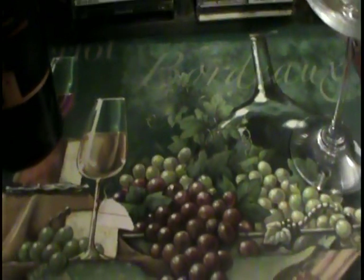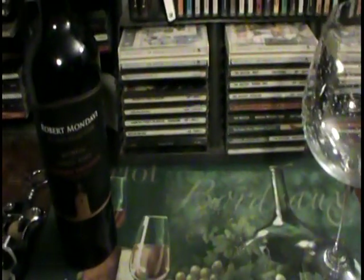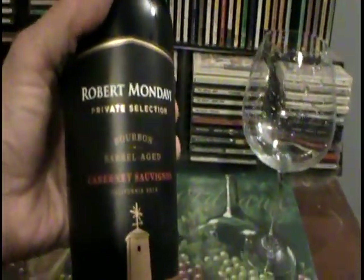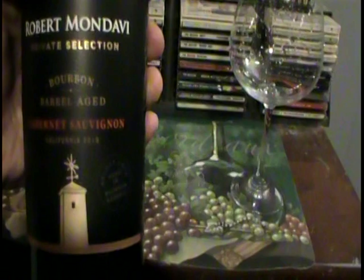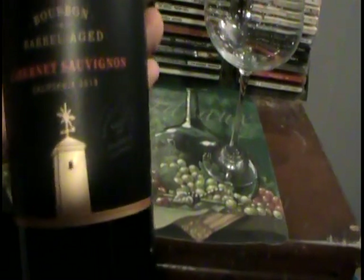Welcome to another edition of Wine Tasting Methods. This edition I'm going to take a look at Robert Mondavi Bourbon Barrel Aged Cabernet Sauvignon, 2019.